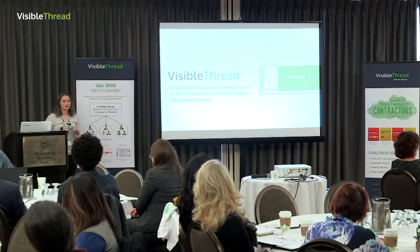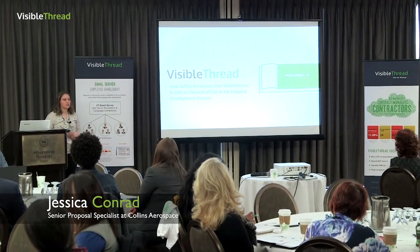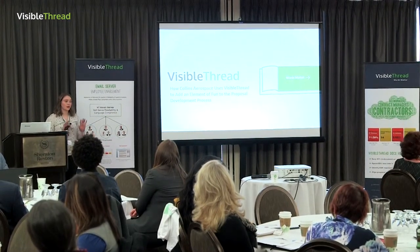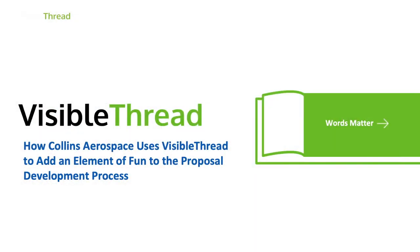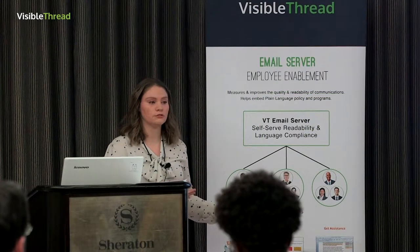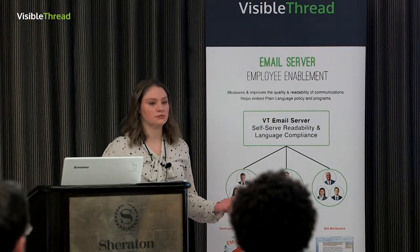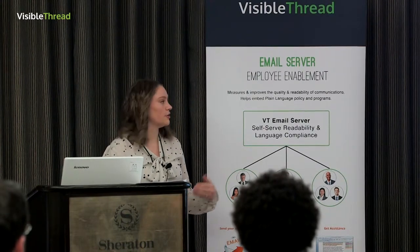First off, I want to thank Fergal and Roland for inviting me to speak today. I'm really honored. I don't do a lot of public speaking, so I'll admit I'm a little nervous. My name is Jessica Conrad. I work at Collins Aerospace. I started at formerly Rockwell Collins in 2015, and we recently had some changes at the company and are now Collins Aerospace.